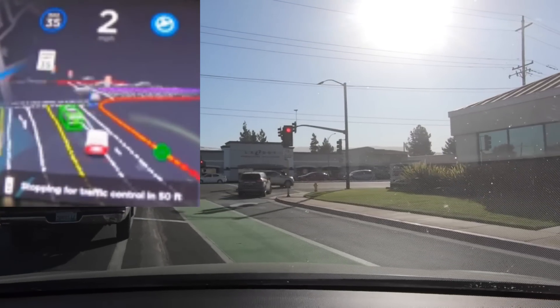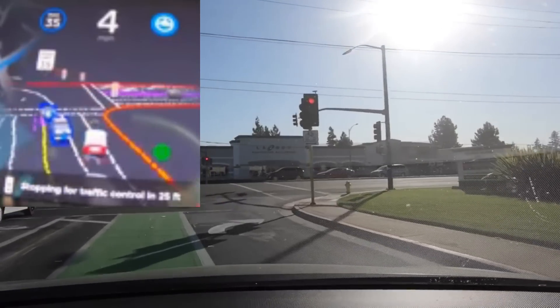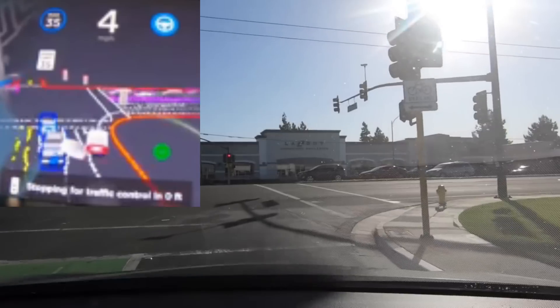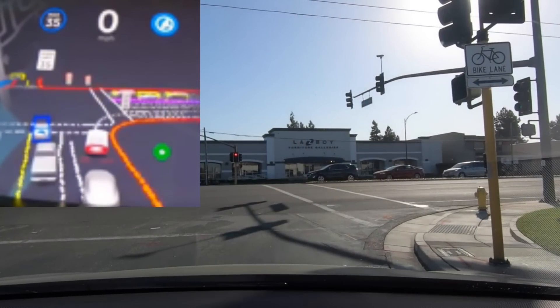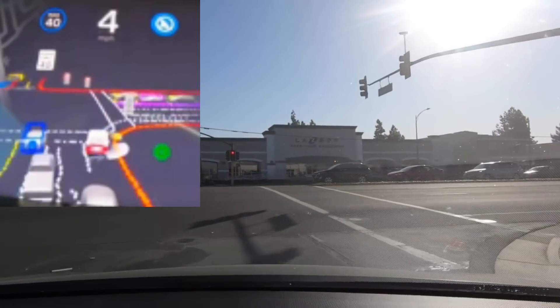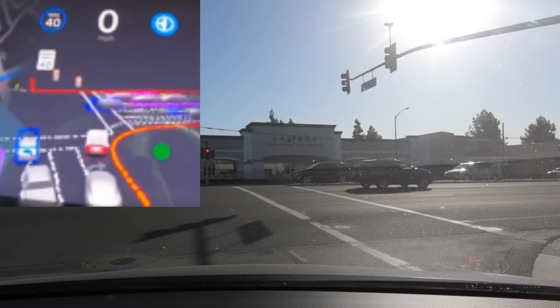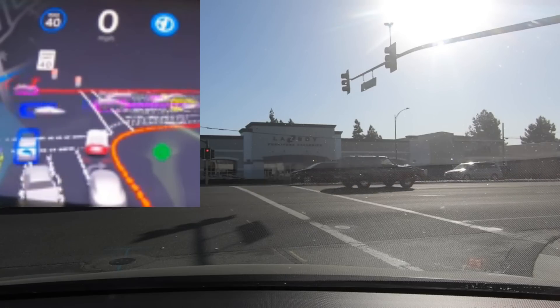It pulls up and moves slowly. This is a right on red, so it sits and waits for traffic to pass. It creeps up a little more and then a lot of traffic comes by. I still don't fully understand the different colors — there are a lot of purple cars which I would think would be in our way.